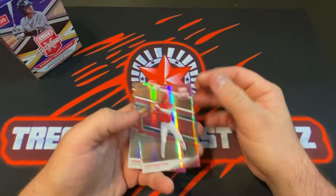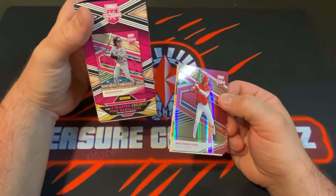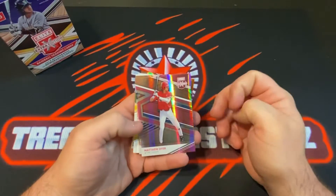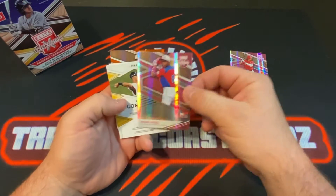Alright, we got a pink two-plane blaster exclusive pink parallel — so we got a Matthew Dyer pink parallel and the Daniel Rojas pink parallel.